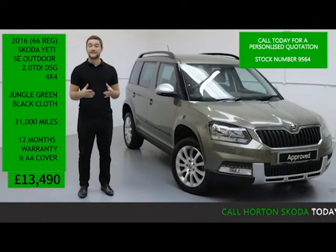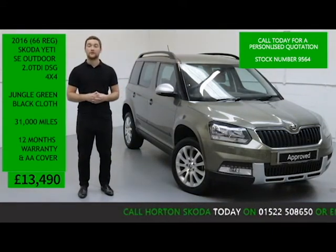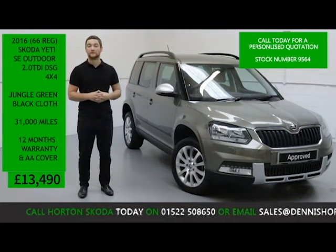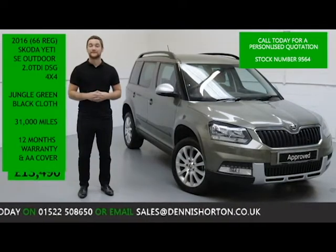If you have any questions or would like a more in-depth video presentation of the Yeti, or even a personalised quote put together for you, all you need to do is give us a quick ring on the number below and quote the vehicle stock number. Or if you prefer, you can email us — again, just quote the stock number and we'll reply to you the same day.